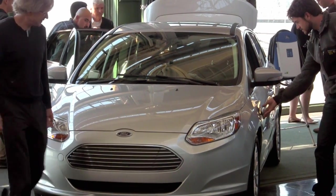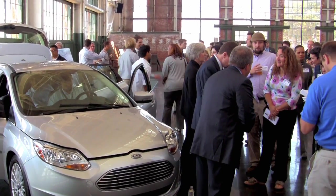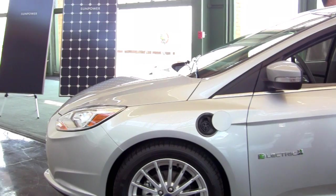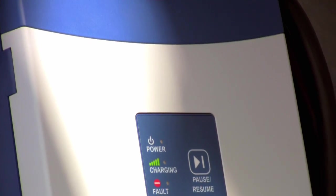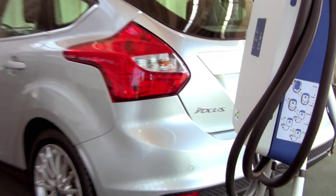We also wanted to provide the right resources and technologies to make these cars as viable, efficient, and user-friendly as possible — and that's why we're here today. You can go buy a Ford Focus electric vehicle and at the same time buy a SunPower high-efficiency system that is uniquely designed to provide enough power to power your vehicle.